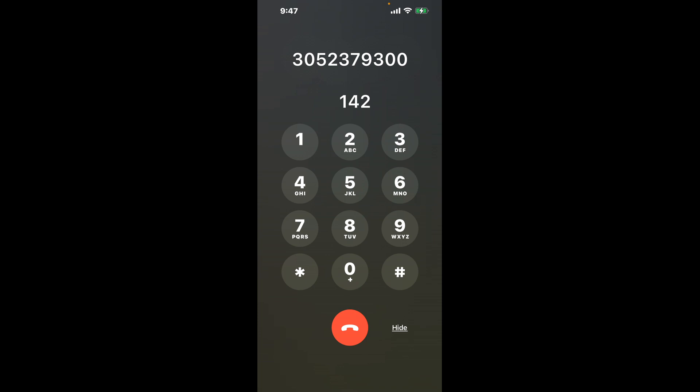First, dial the phone number 305-237-9300. Once connected, here's a neat trick to bypass the automated messages: dial the combination 1, 4, 2.